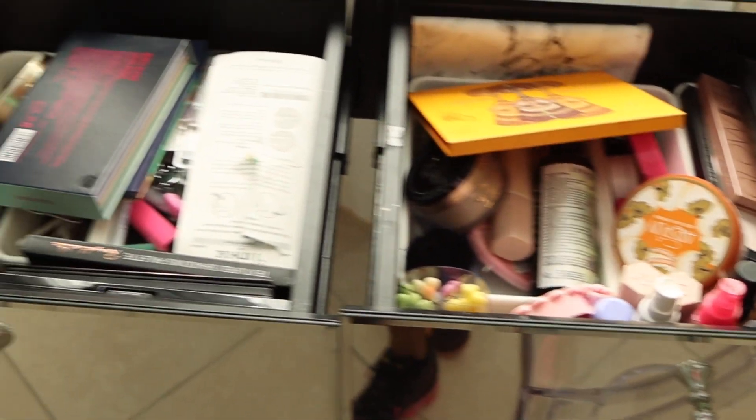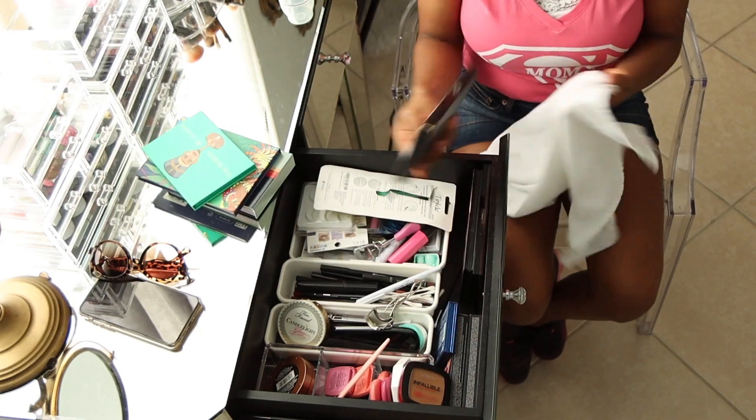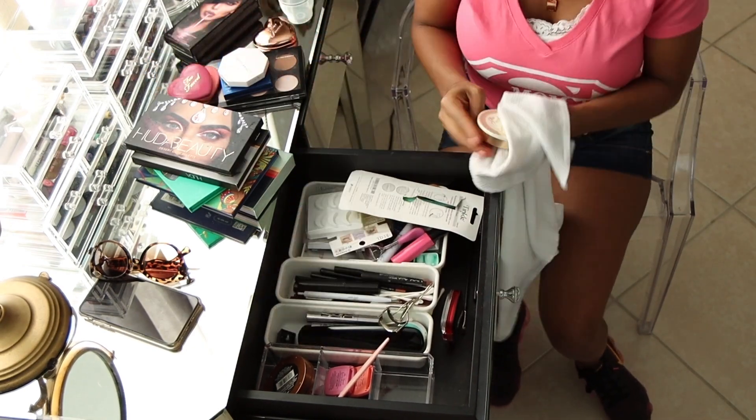As you can see, I have a lot of makeup that I don't really use anymore. I used to use a lot of makeup when I first started my channel. Now what I'm doing is just dusting everything and then going through each one of the little containers to see what I'm going to keep and what I'm going to throw out.